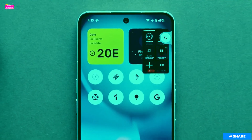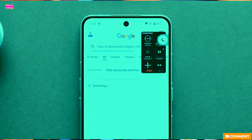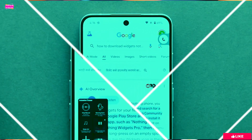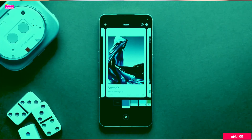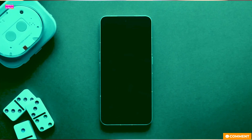Feature-wise, the biggest new addition is Pop-Up View, which lets you run apps in a floating window. It works, but it's pretty standard stuff that we've seen on other phones for a while.